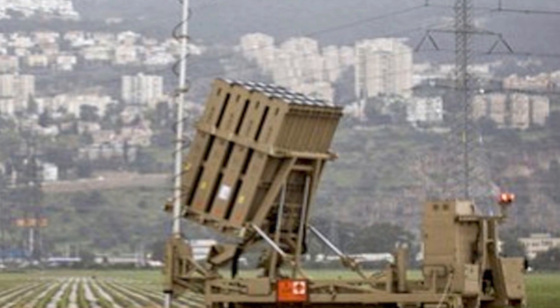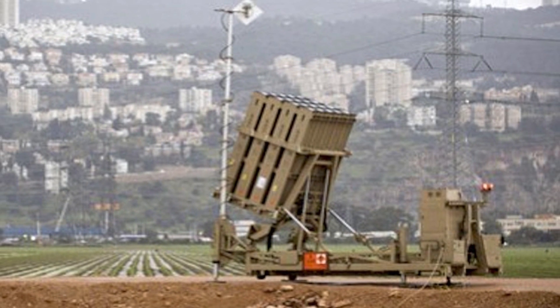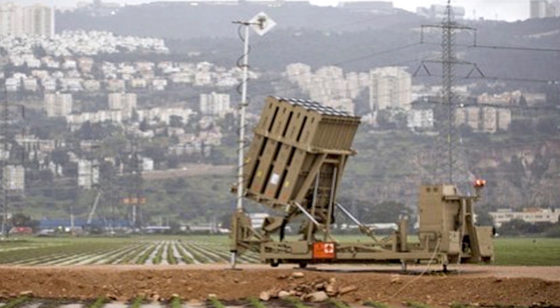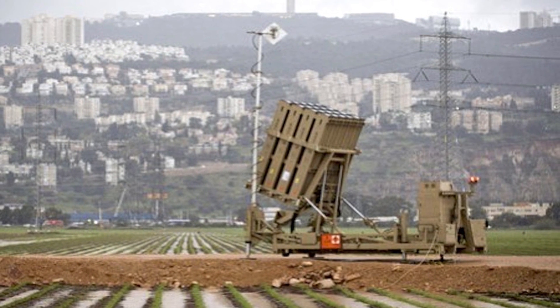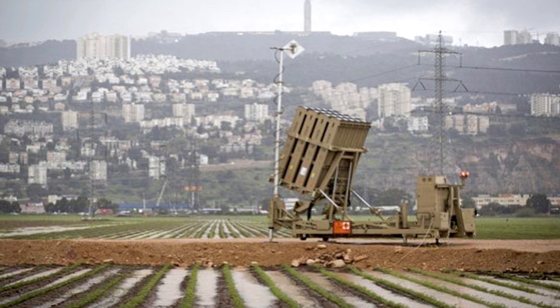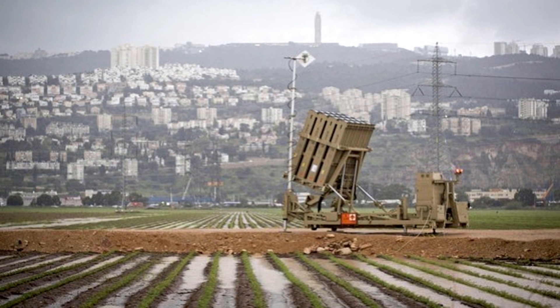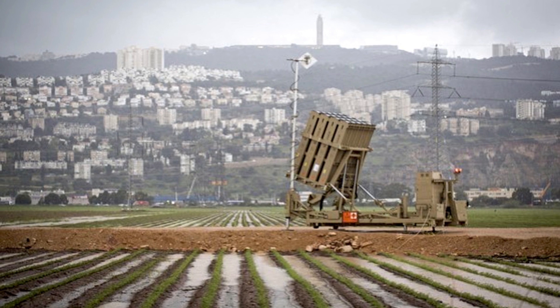The Iron Dome was declared operational and initially deployed on 27 March 2011, near Beersheba. On 7 April 2011, the system successfully intercepted a Grad rocket launched from Gaza for the first time. Iron Dome has achieved more than 1,500 successful intercepts. It will operate day and night under adverse weather conditions and can respond to multiple threats simultaneously.